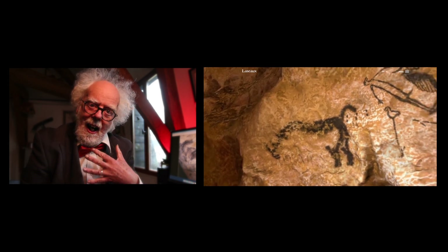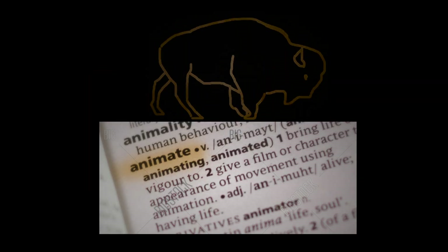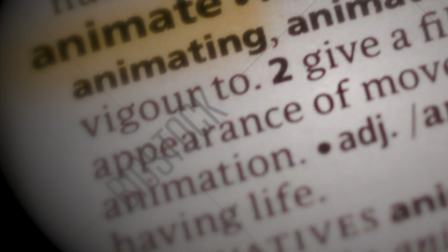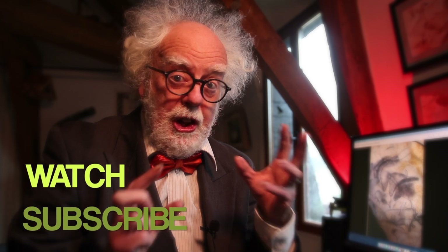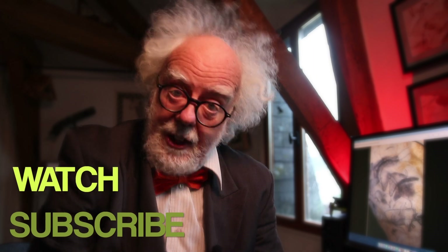And I go further: I say that the ancients animated their drawings — to evoke life, to animate the animals. What do you think of my theory? I'm very interested in your views. You hold the key to the mysteries of the universe. Knowledge is out there, and that's the idea of this YouTube channel. Keep watching, share with friends and subscribe for more, because the truth is out there.